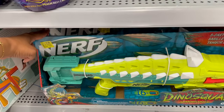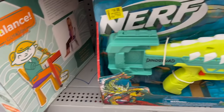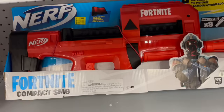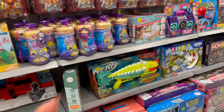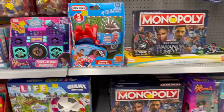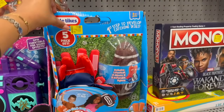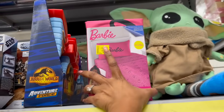Look at this Nerf dinosaur gun — how cool! It's $14, down from $32.88. They also have Fortnite Nerf ones for $19, originally $38.72. I love looking at toys — not only do I have grandkids but I also do toy drives. There's also a Little Tikes five-piece set that develops catching skills for $7, originally $9.88. And they have Barbie sheet sets on clearance — were $20.98, now $15.